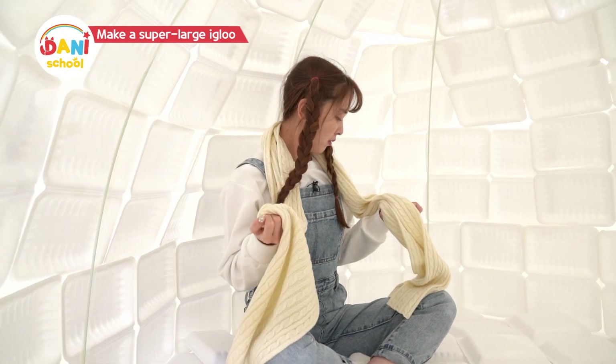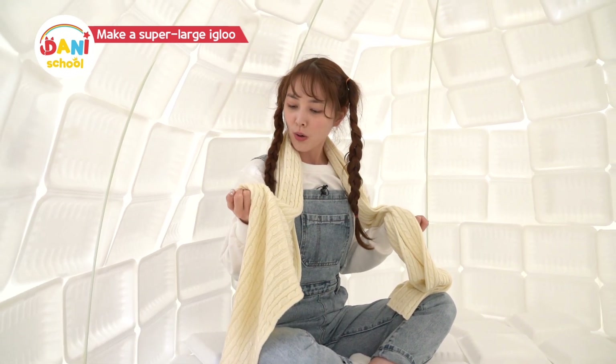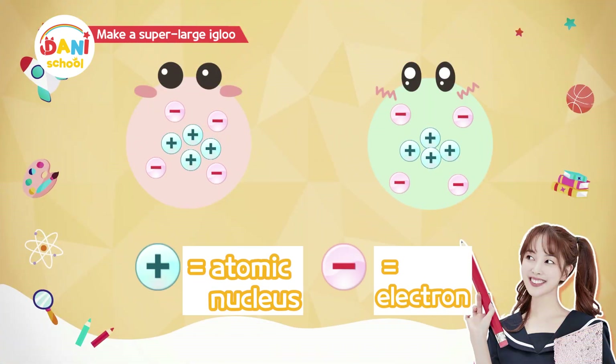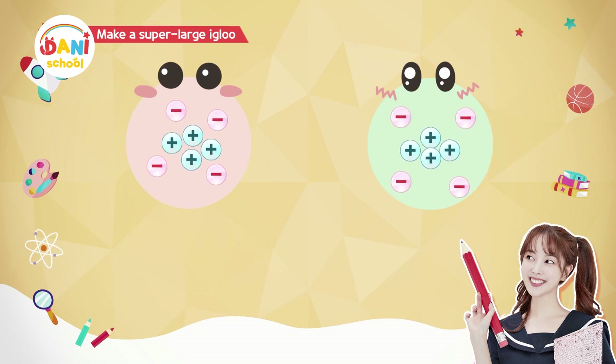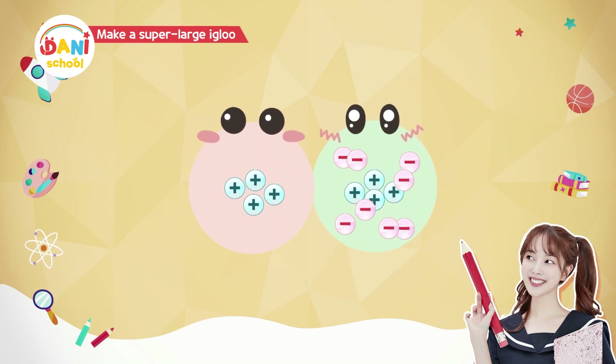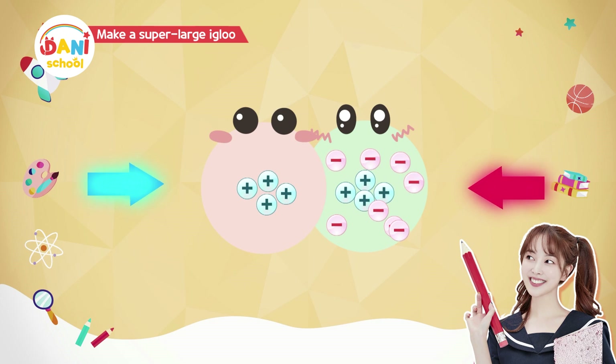Ouch! What was that? It's static electricity! Why is there so much static electricity in the winter? All objects are made of an atomic nucleus and electrons. When two objects create friction, the electrons move. Then, each object carries plus or minus energy, and as the plus and minus attract each other, static electricity is created!